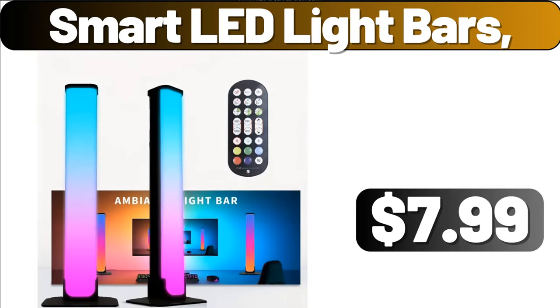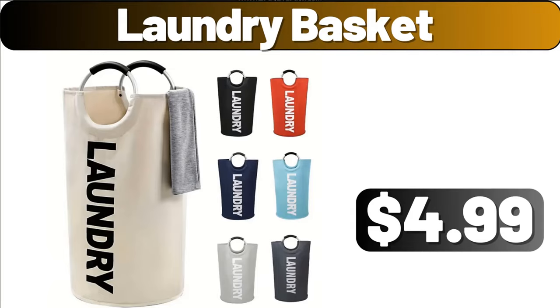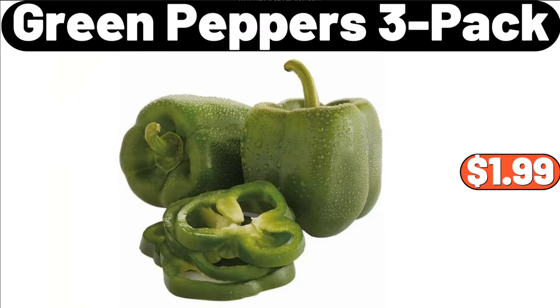Smart LED Light Bars, $7.99. Ceramic 14 Inch Rectangular Serving Platter Set of 2, $15.99. Laundry Basket, $4.99. 5 Quart Enamel Dutch Oven Non-Stick Cast Iron Pot, $29.99. Friends, do not forget to mention which products I should buy next week in the comments section.